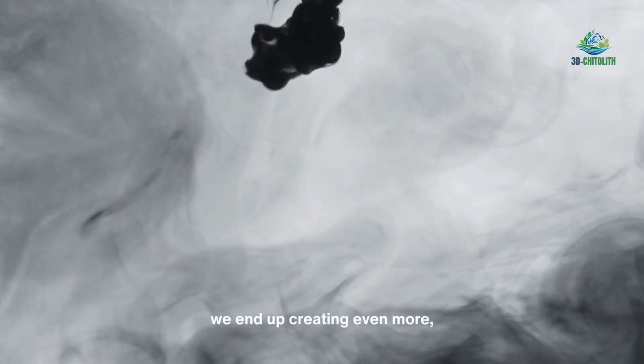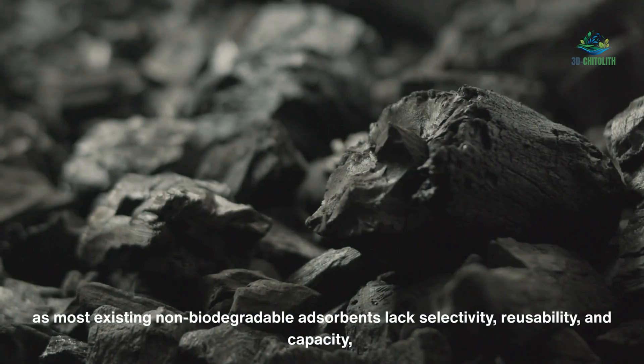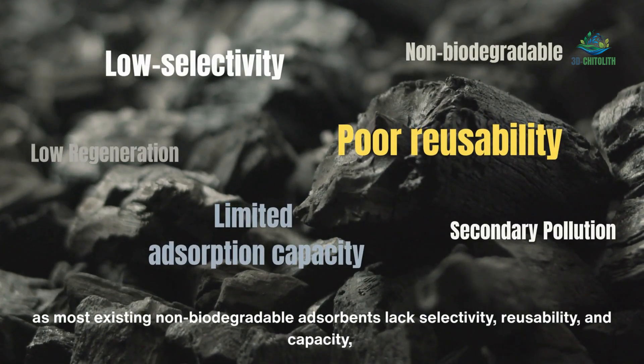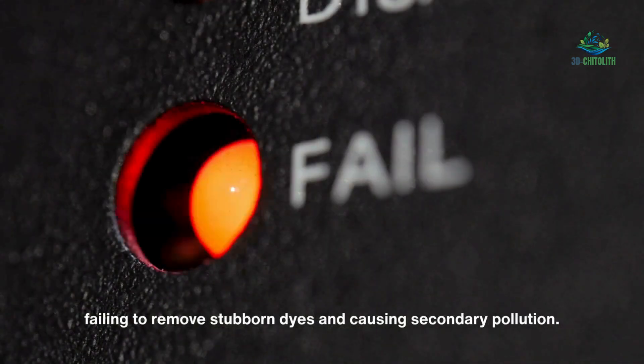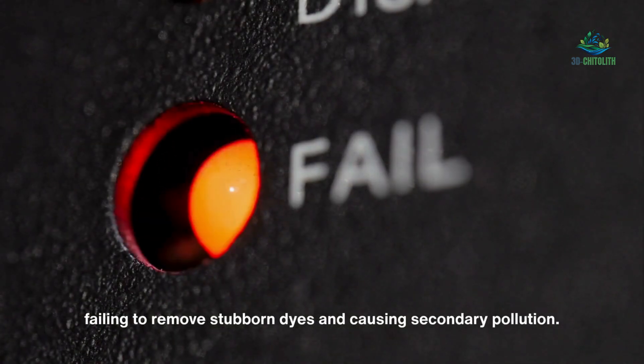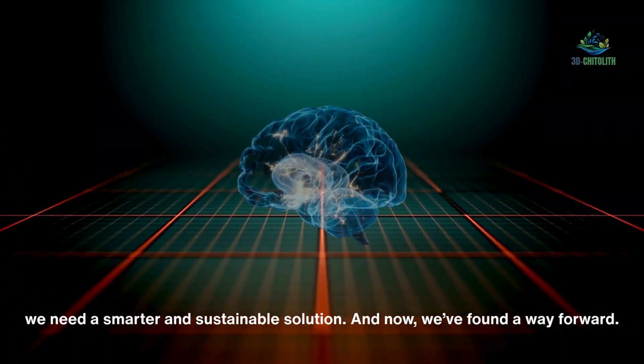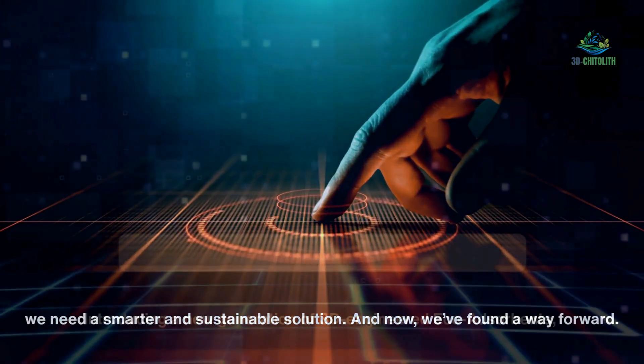In trying to wash away dyes, we end up creating even more problems, as most existing non-biodegradable adsorbents lack selectivity, reusability and capacity, failing to remove stubborn dyes and causing secondary pollution. To protect our environment and future, we need a smarter and sustainable solution. And now, we've found a way forward.